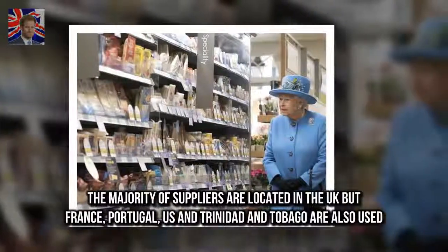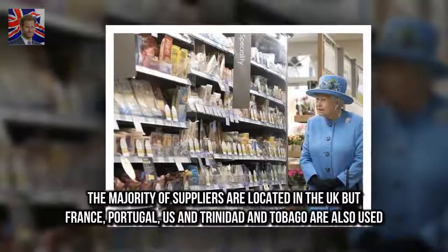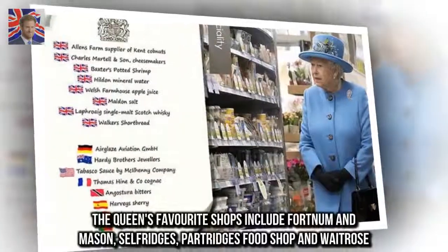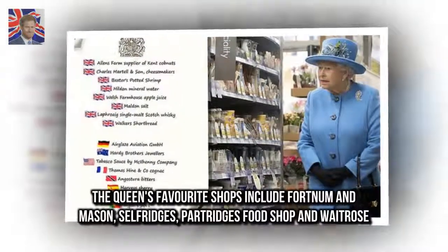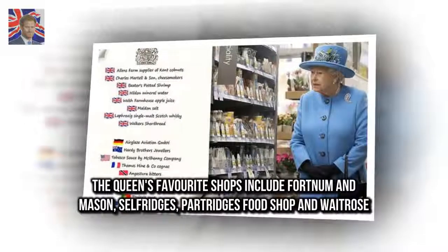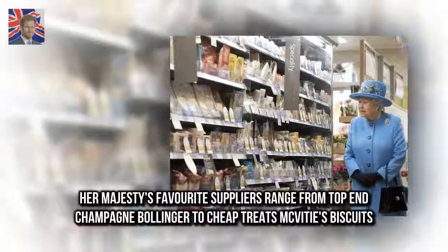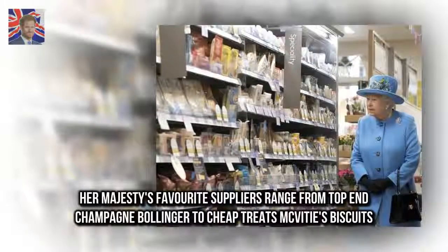The majority of suppliers are located in the UK, but France, Portugal, US, and Trinidad and Tobago are also used. The Queen's favorite shops include Fortnum & Mason, Selfridge's, Partridge's Foods Shop, and Waitrose. Her Majesty's favorite suppliers range from top-end champagne Bollinger to cheap treats MacVitie's Biscuits.